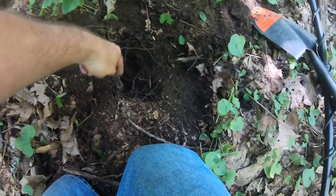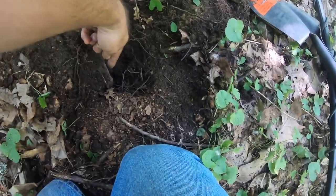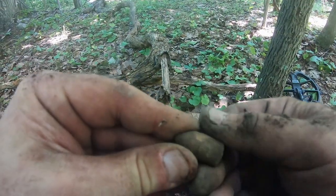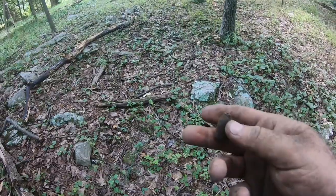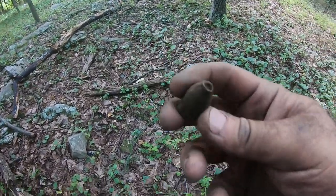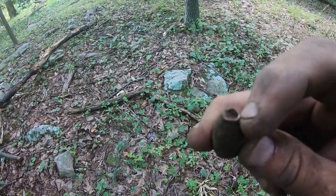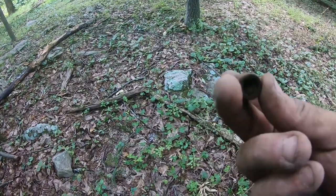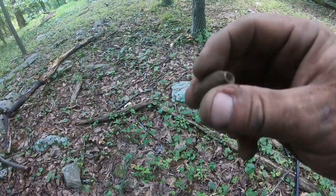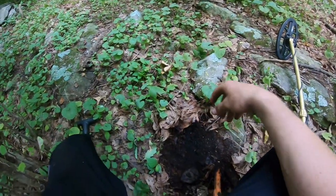This bullet really made me work — it was clean back underneath this rock and I couldn't get the big rock out, so it was like three inches down underneath it. I had to dig back but I finally got it — looks like a three-ringer. Here's my first worm bullet of the day. What they call a worm bullet is a Civil War bullet that was pulled out of the barrel with a special tool — could have been evening time when they were unloading their guns. That's what they call a worm bullet.